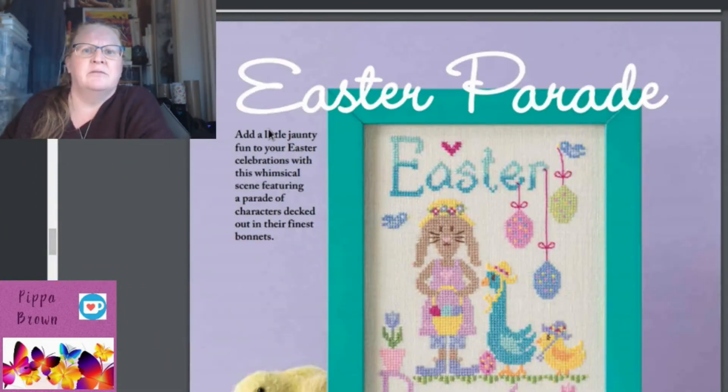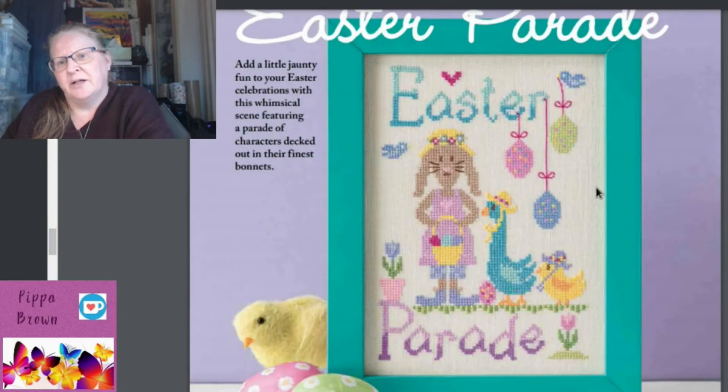'Easter Parade' is maybe a little over-simplified for my taste, but the variegation is kind of cool. By Nia Rind of Nia Cross Stitch — it features a goose, a chicken, some eggs, and a bunny, in case you were in any way confused about what Easter was about.